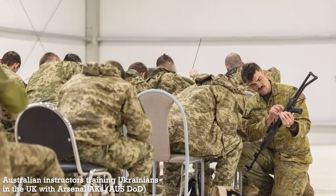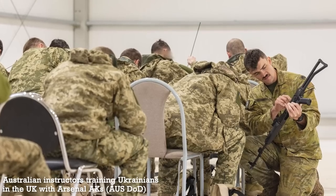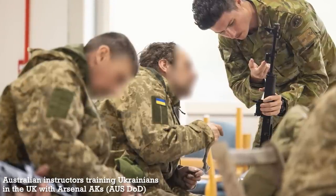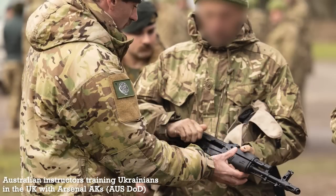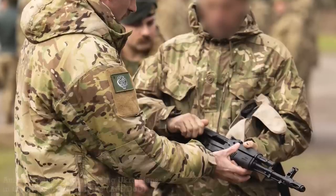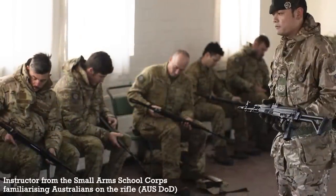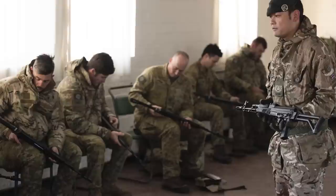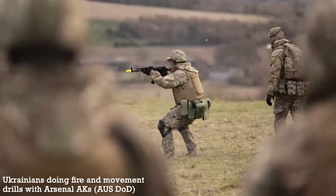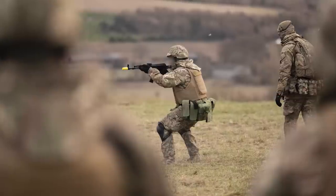The Australian Army has also shared a large number of photographs from their involvement in the training of Ukrainian troops in the UK. The Australian military have dubbed the effort Operation KUDU — a contingent of up to 70 Australian Defence Force personnel deployed to assist with the UK-led and based training programme. The photographs show training and familiarisation of Ukrainian troops with the Arsenal AKs, featuring members of the 5th Battalion, the Royal Australian Regiment, and senior instructors from the British Army's Small Arms School Corps, instructing trainees in the classroom before they undertake fire and movement drills with blanks.